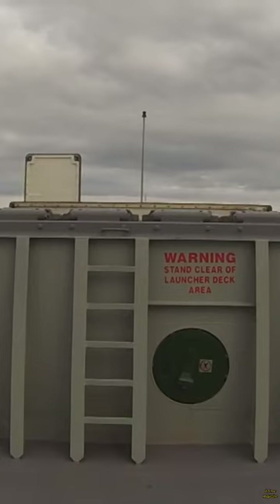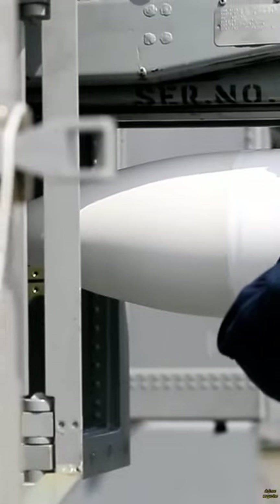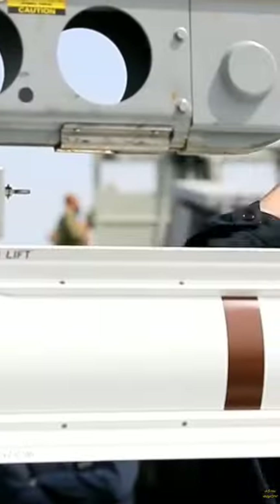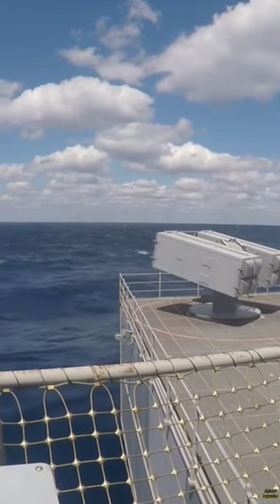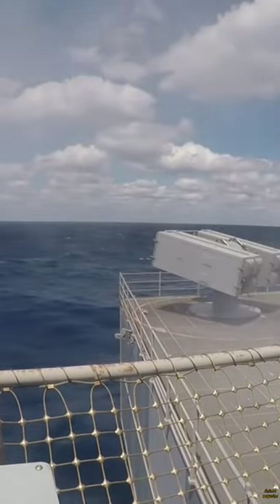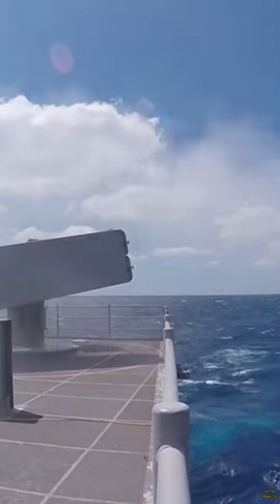The RIM-162 Evolved Sea Sparrow Missile is a development of the RIM-7 Sea Sparrow Missile, used to protect ships from attacking supersonic anti-ship missiles and aircraft. The missile is produced by United States Raytheon since 1998.